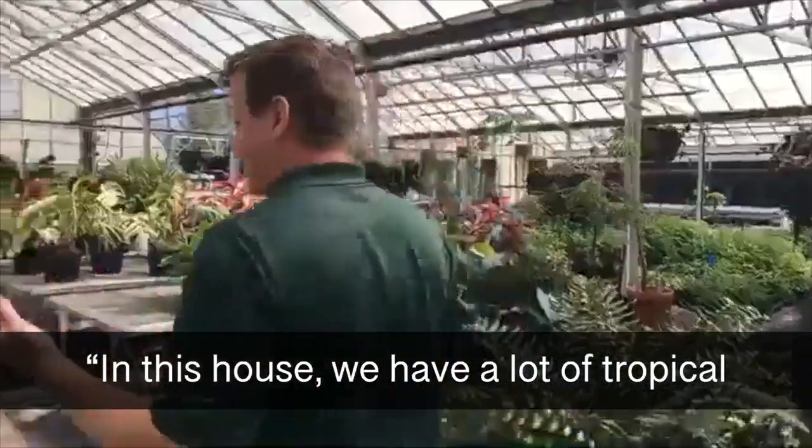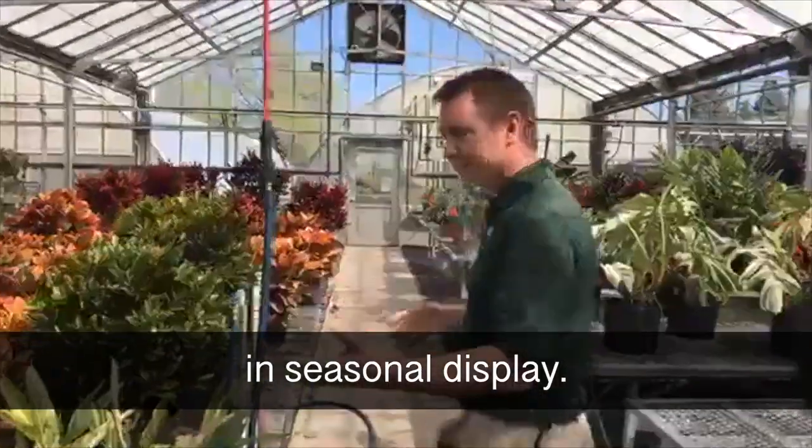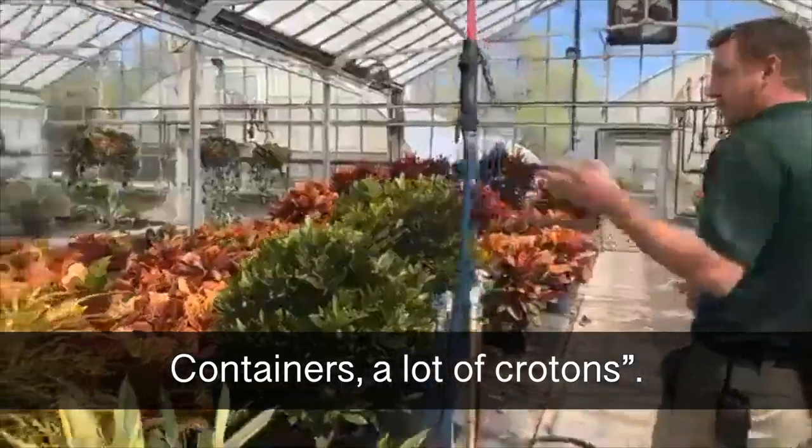In this house, we have a lot of tropical plants here that typically get used in seasonal display — containers, so a lot of crotons.